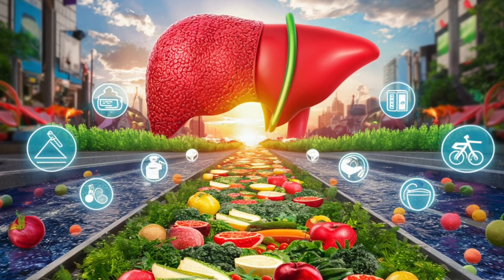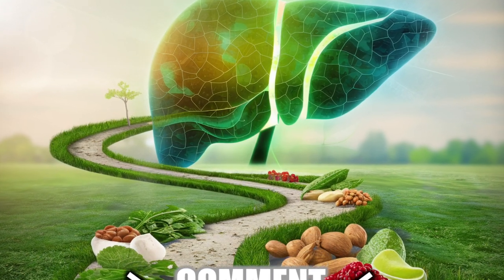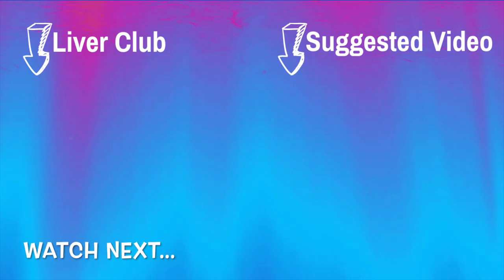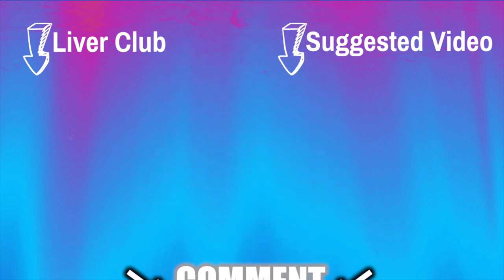We now encourage you to share your own liver health journey in the comments below. Together we can inspire and learn from each other as we prioritize our well-being and embrace vibrant living. Watch next: our liver playlist.